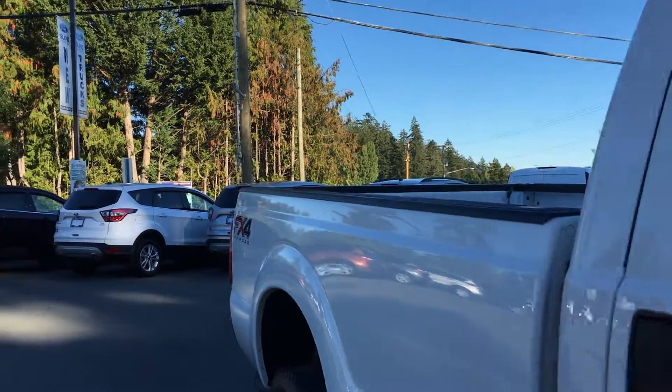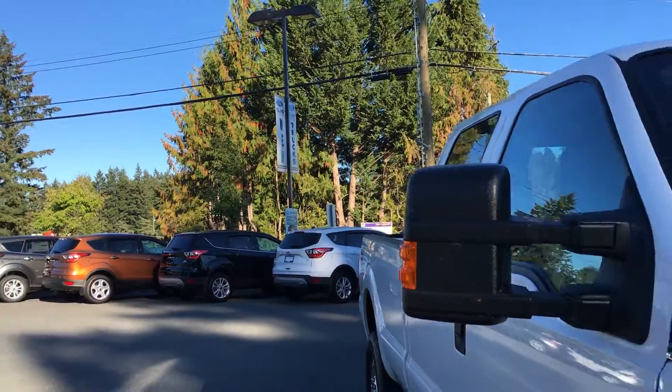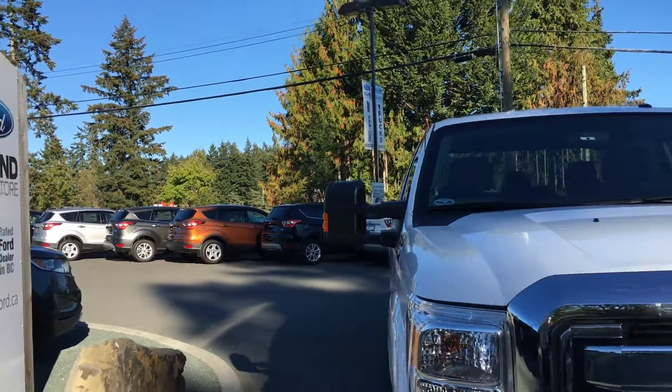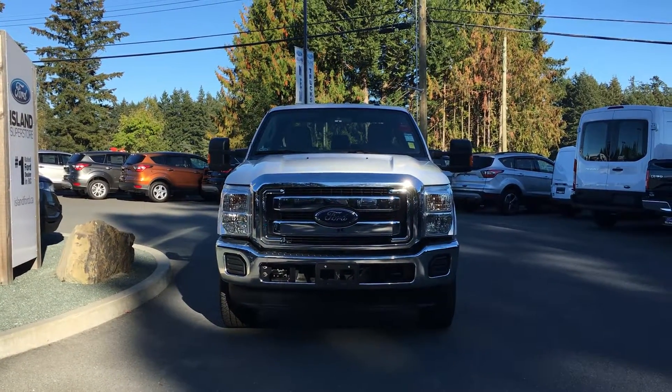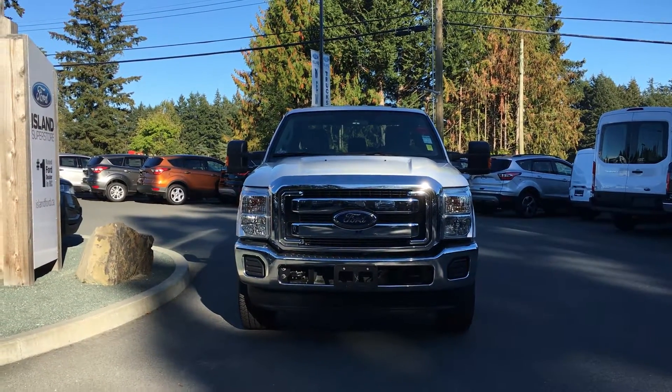Chrome bumper, solar glass on the back windows, powered, heated, foldable side-view mirrors, and halogen headlights. There are tow hooks and so many more reasons to visit us at Island Ford Superstore and come check out this pre-owned F-350.